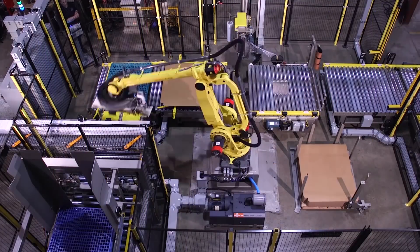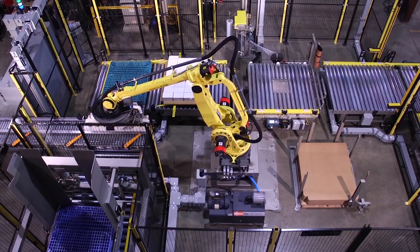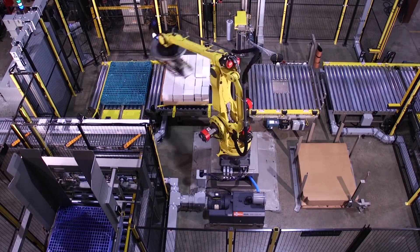The FANUC M410i series palletizing robots are capable of multiple palletizing configurations and feature a large vertical work envelope.